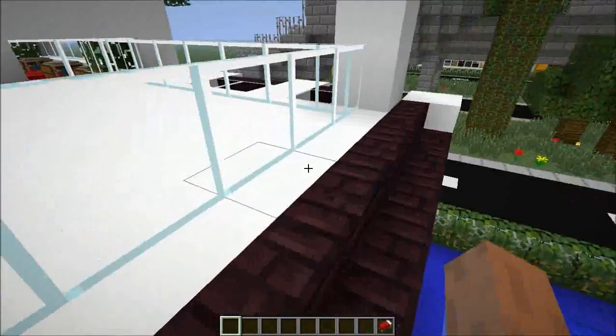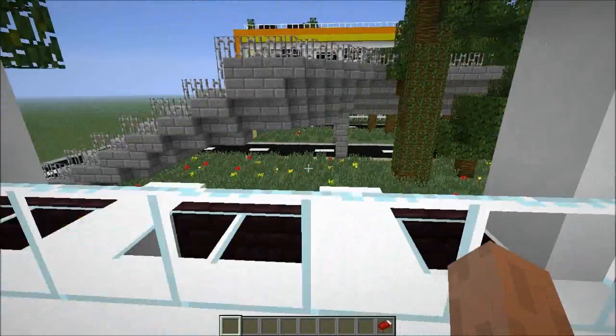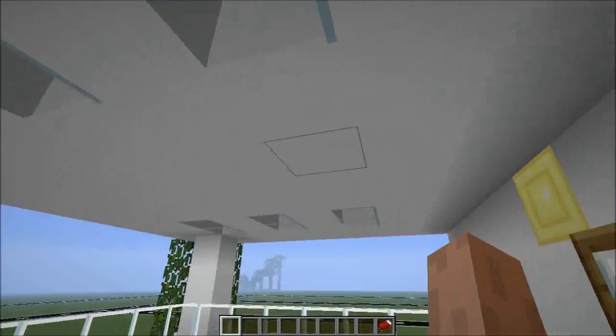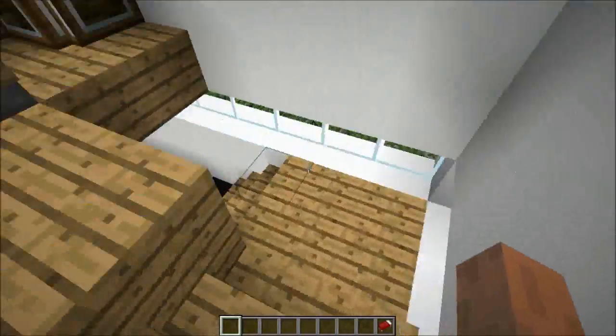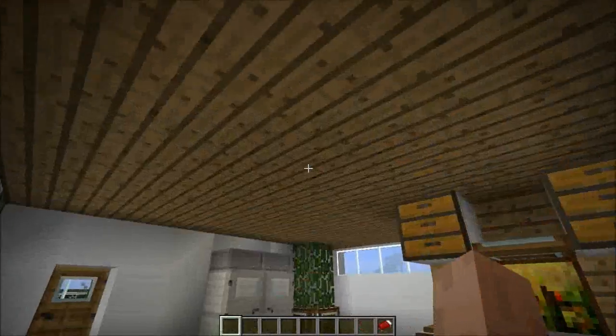You can watch the pool from here and watch your children swimming — just make sure you don't fall on them and hit their heads. That's the balcony with some lights and windows. Let's go outside and check the pool. It looks cool, honestly guys — I really enjoyed building this house.